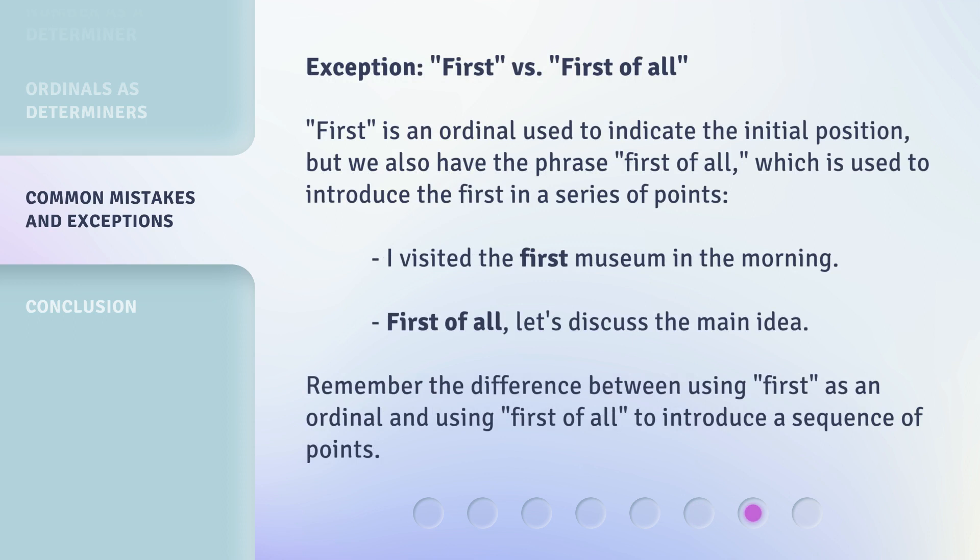Exception — first versus first of all. 'First' is an ordinal used to indicate the initial position, but we also have the phrase 'first of all,' which is used to introduce the first in a series of points. For example: 'I visited the first museum in the morning' versus 'First of all, let's discuss the main idea.' Remember the difference between using 'first' as an ordinal and using 'first of all' to introduce a sequence of points.